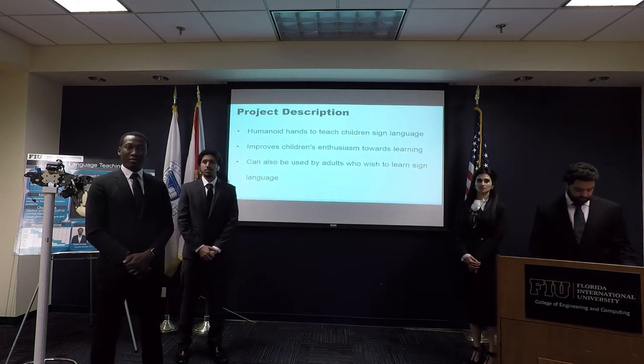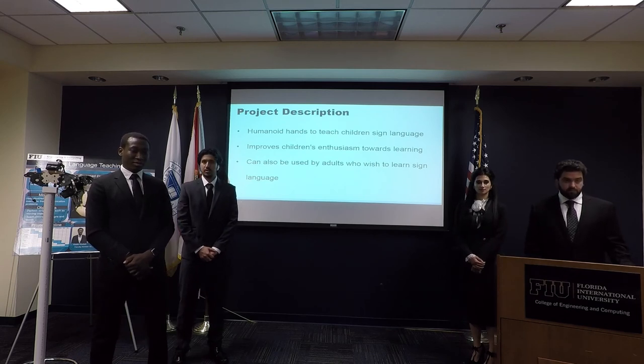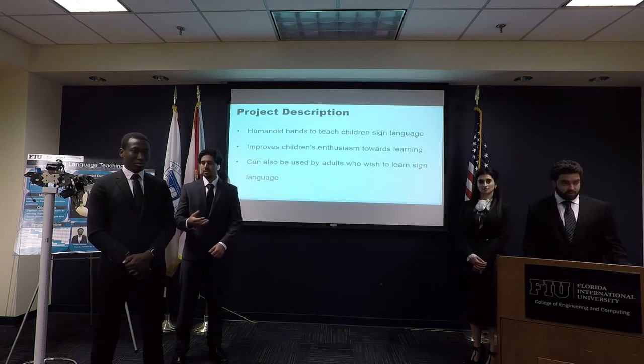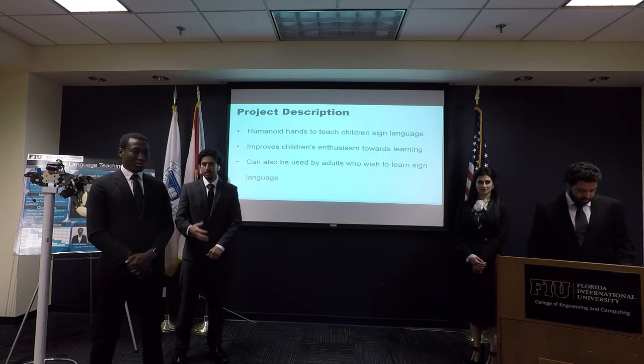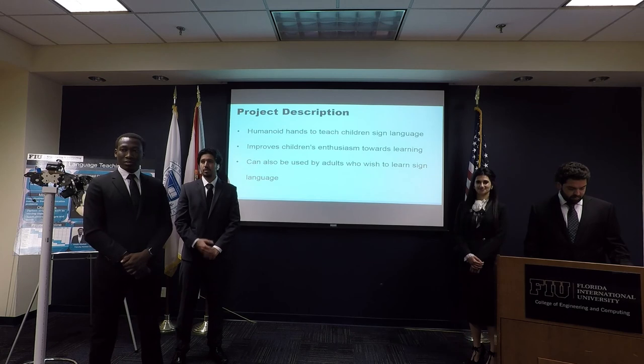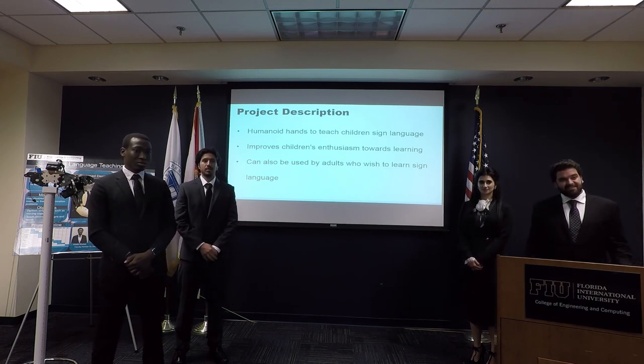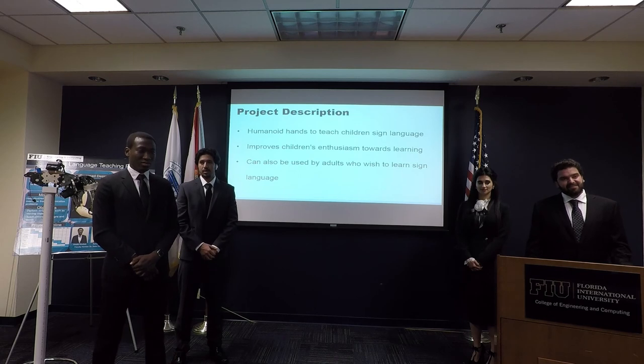We're building a robot that teaches children sign language. We believe that children these days are overstimulated in learning sign language, so we believe the robot will improve their enthusiasm in learning the language. The robot can also be used by adults who wish to learn sign language.